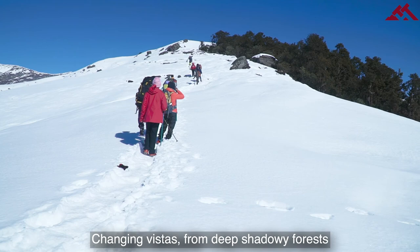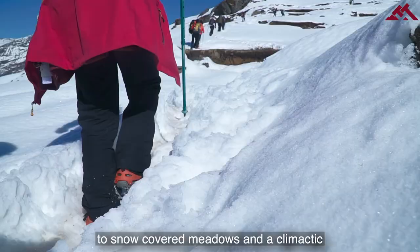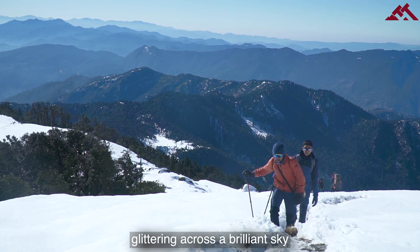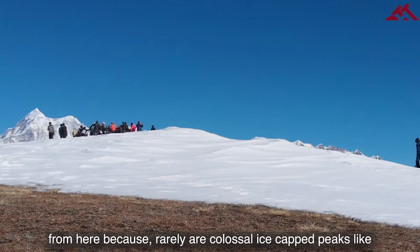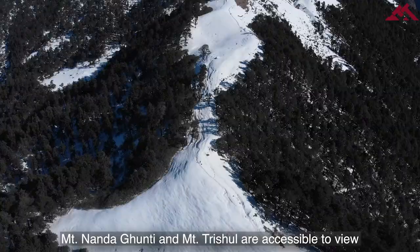Changing vistas from deep shadowy forests of oaks and rhododendrons to snow-covered meadows and a climactic vision of fabulous high peaks glittering across a brilliant sky. The Gharwal snow-line view is all the more special from here because rarely are colossal ice-capped peaks like Mount Nanda Ghunti and Mount Trishul accessible to view on a low-line trek like this one.